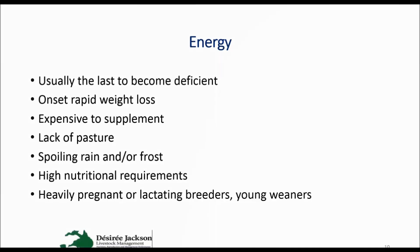Energy is usually the last one to become deficient, unless you get spoiling rain or frost, which will cause it to become deficient in the diet pretty much straight away. And once energy does become deficient in the diet, that's when you get an onset of rapid weight loss, which you won't necessarily pick up for a few weeks. It is expensive to supplement, so by monitoring the diet quality in relation to the animal's requirements and getting in early, it allows you to consider a few other options other than just supplementing, whether that be weaning animals, shifting animals to another paddock, or selling.